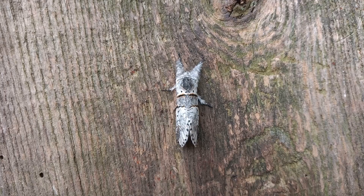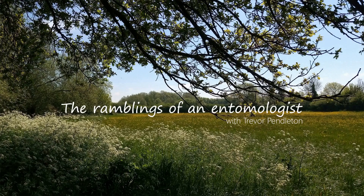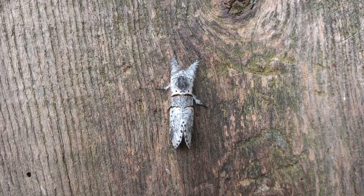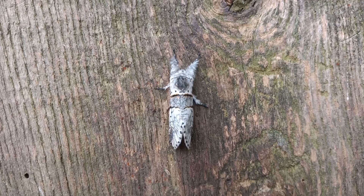Here's a little beauty with a feline reference. This is one of the UK's three kitten moths. There's alder kitten, sallow kitten, and this one — poplar kitten.